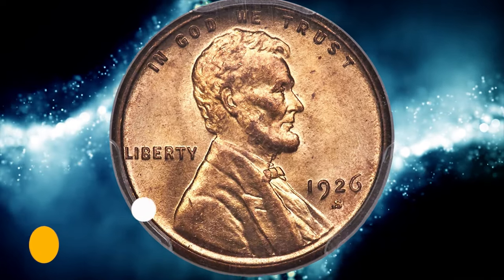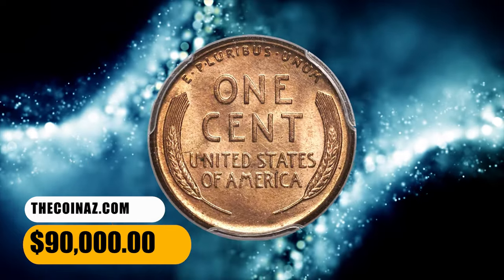Much of this issue was struck with heavily worn or eroded dies. It ended up selling for $90,000.